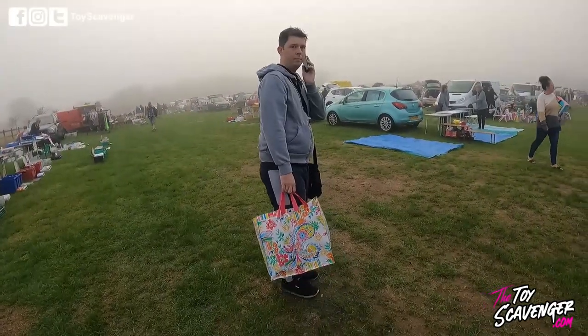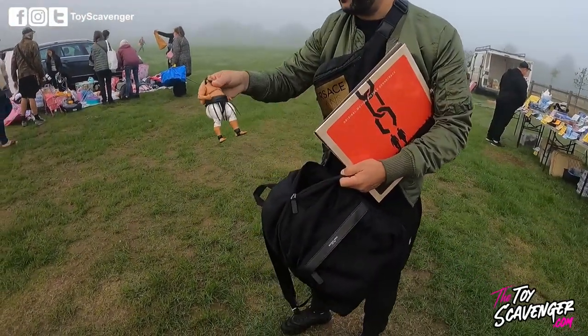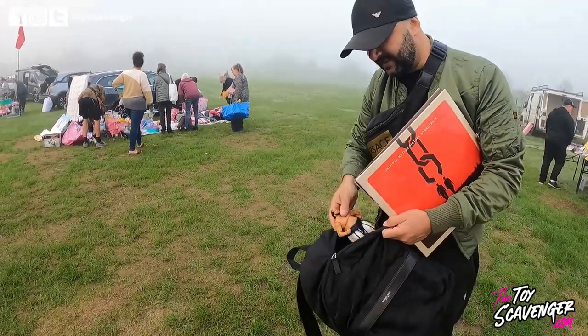What have you got? What's your name? London Toy Shop. He hasn't got nothing yet I don't think — and that one, 50p yeah, a few good ones?